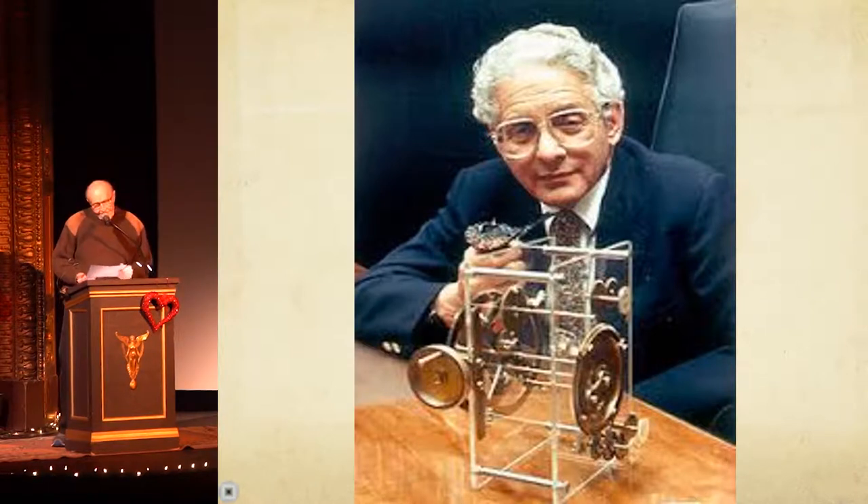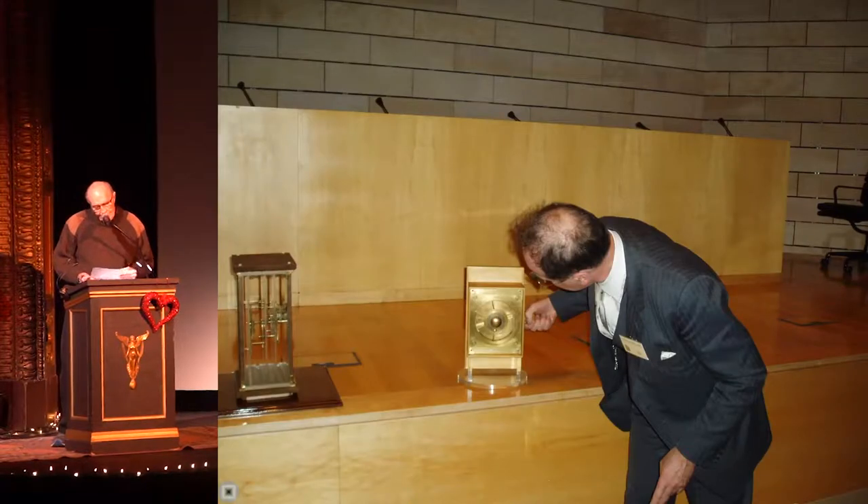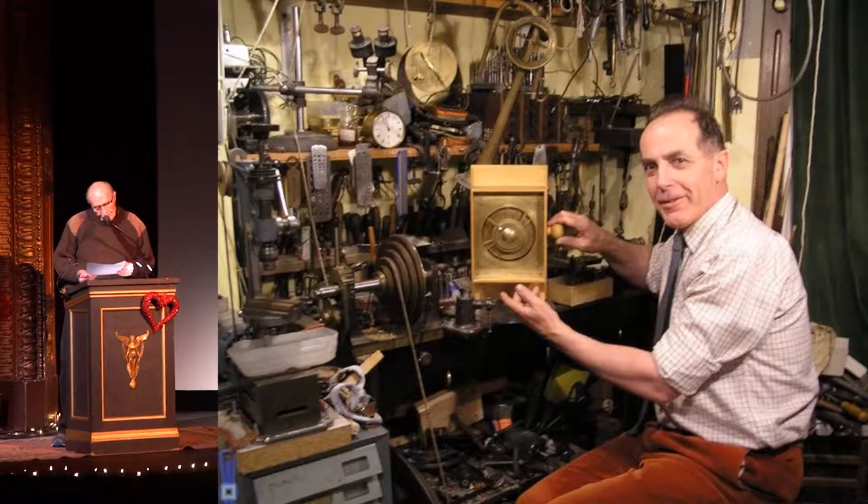From the moment that they found the first fragment of the device, researchers have been studying them and trying to understand the function of the device. Professor Price at Yale constructed a model showing that it was a computer. And now, back to the conference — here is a researcher of the Mechanism, Michael Wright, describing this model. In the process of building the model, he was able to correct some of Professor Price's errors. And Michael made a model of the Mechanism in his garage using only the tools available to the Greeks at that time.